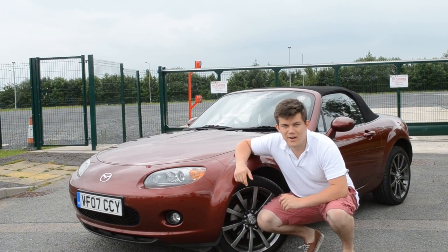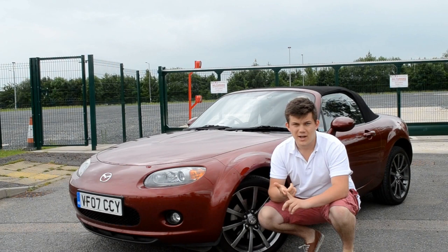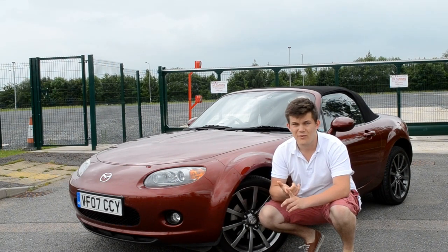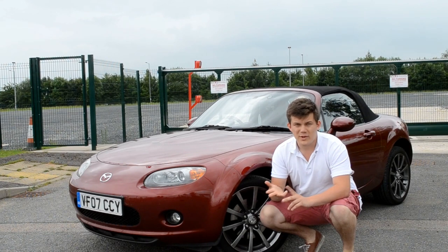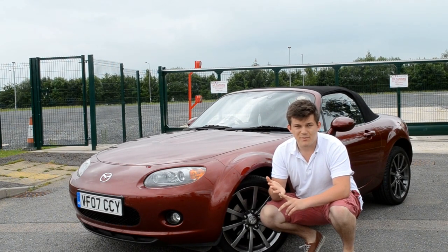Trick number one is getting to know the car. Before you shoot any car, you need to be looking around, checking what sort of things you want to photograph on the car, what sets it apart from other cars. Most of all, the most characterful and most interesting parts of the car are what make the best photos.